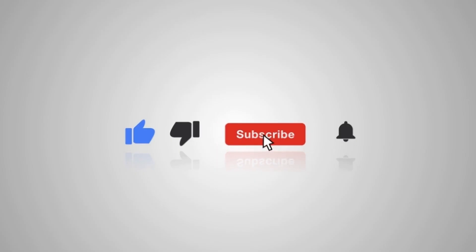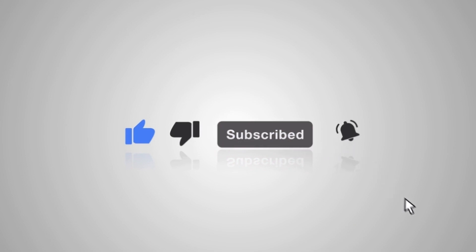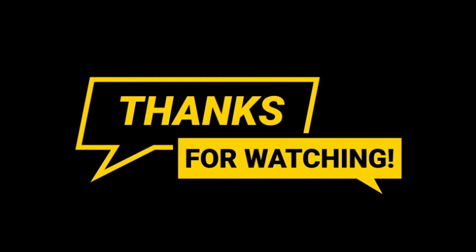And if you enjoyed this video, don't forget to subscribe to the channel for more updates on the latest in tech. Thanks for watching, and I'll see you in the next video. Peace out.